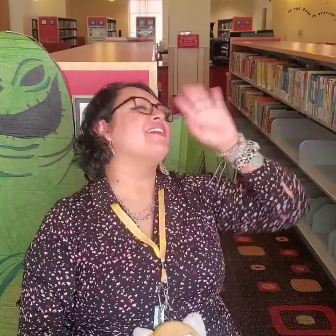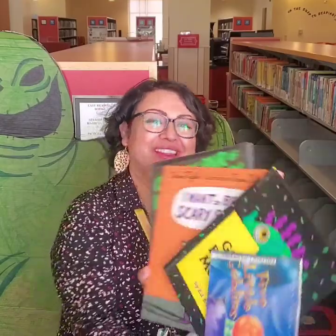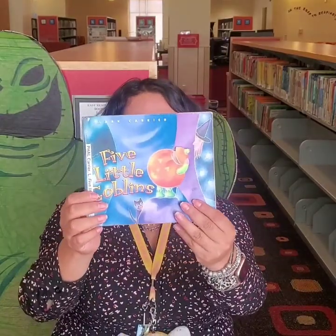Hello, boys and girls, and welcome to the Comfie and Campy Story Time. My name is Miss Ashley, and I'm going to be reading you some spooky books. So are you guys ready for story time? Today we're going to start off by reading Five Little Goblins.